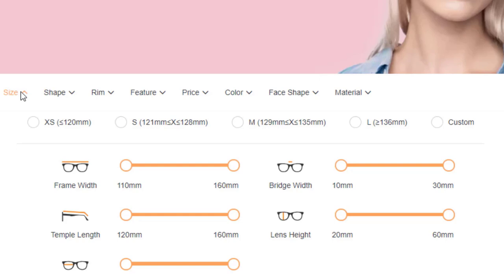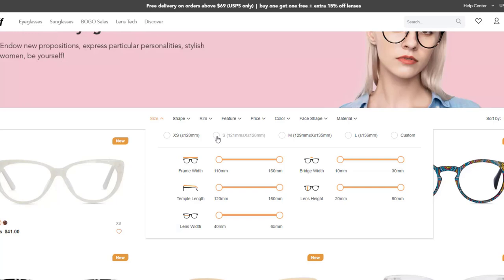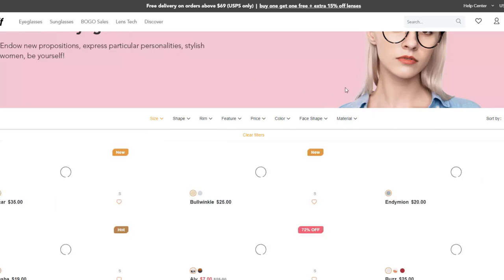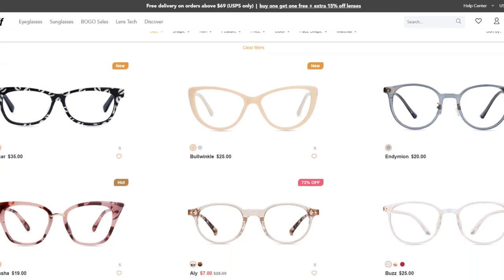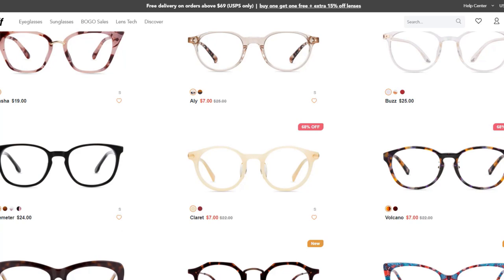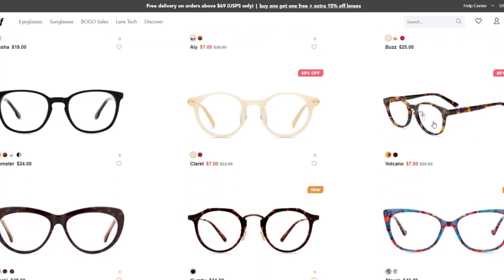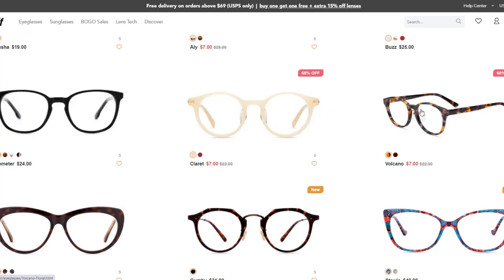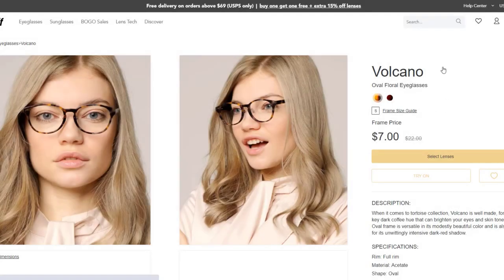Once filtered, I had to drill into each one. So here I'm going for 121 to 128 millimeters. It takes a moment to filter. Now I can start going through and they have a lot of cute glasses. When I picked one, they said yes, we can make that into sunglasses. The one I picked is called Volcano. When you mouse over them, you can see the angled version. This one comes in two colors that are pretty close. I'm clicking through — this one's actually on sale.